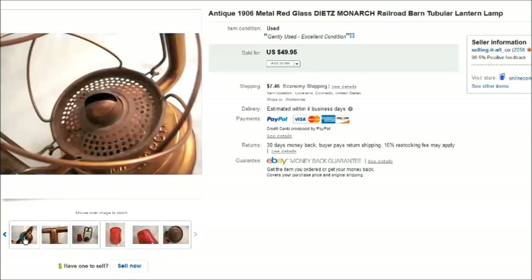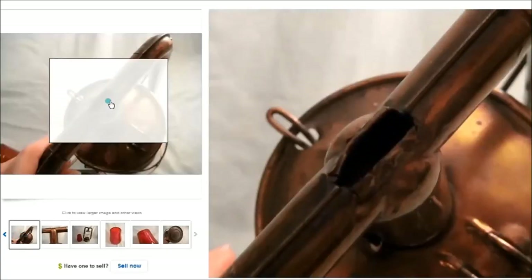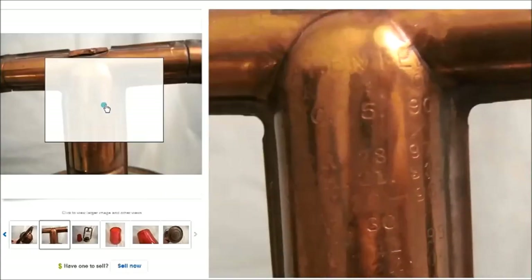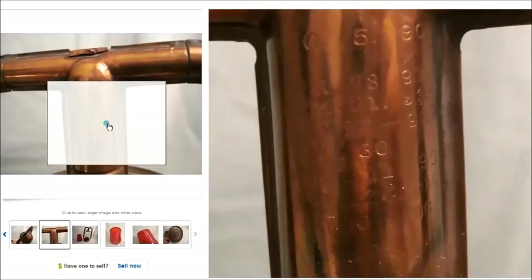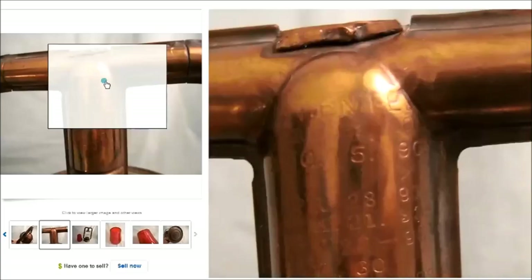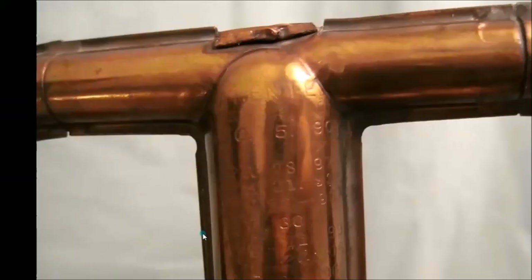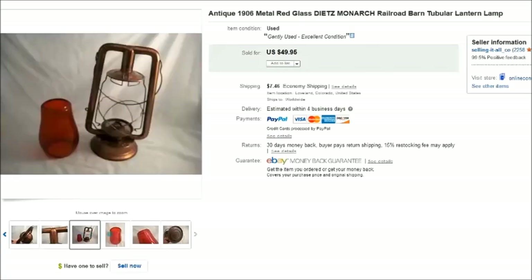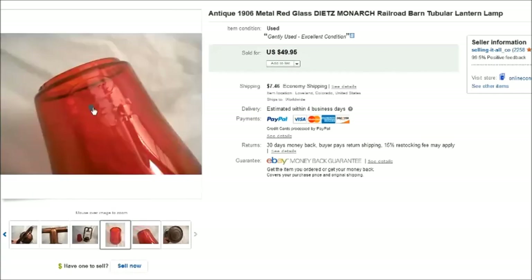The damage was right here on the top where somebody had kind of pried it open, most likely to let the heat out. On the side there were some numbers, and that's how I figured out the year — I traced it back to 1906, so that was a really fun find and a nice piece of history.